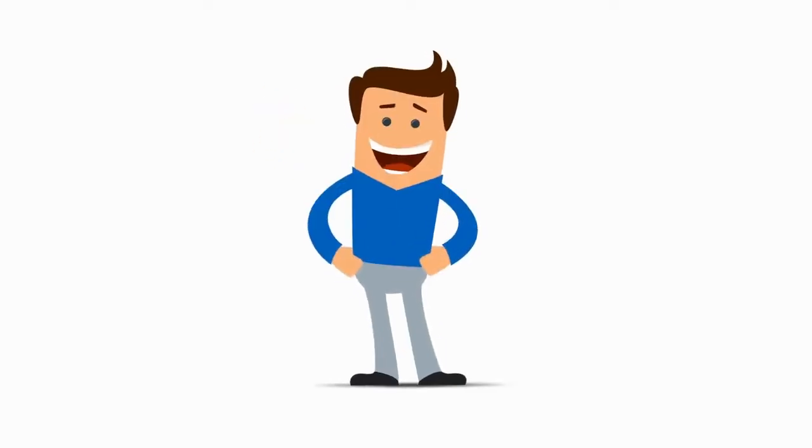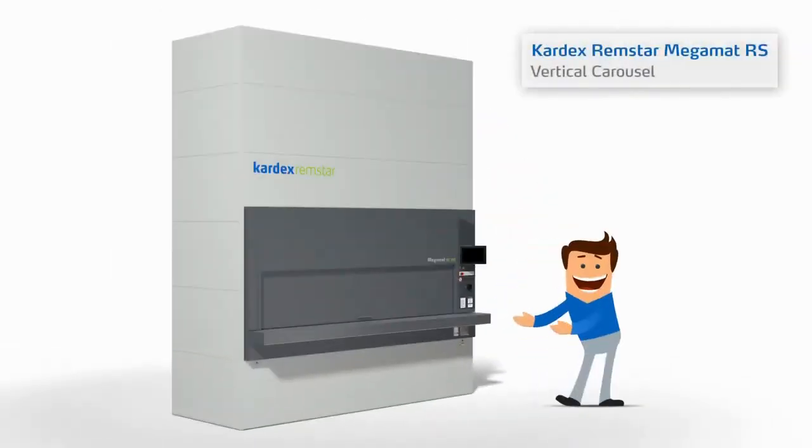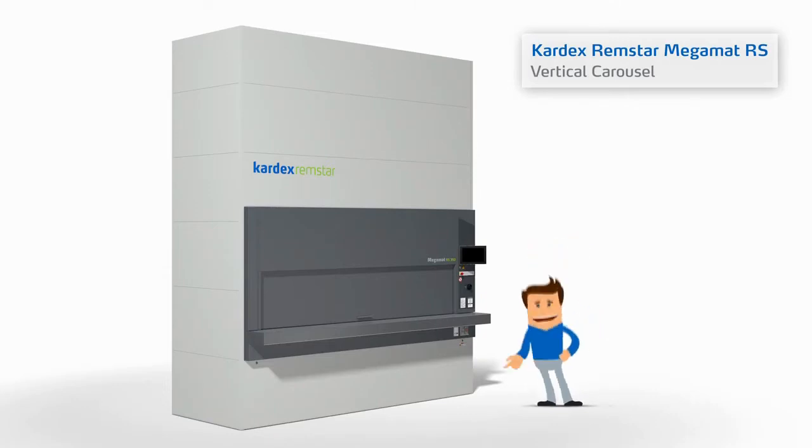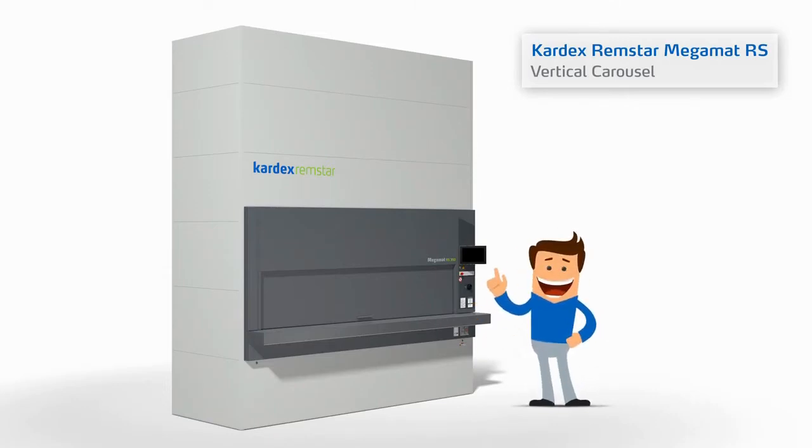This is Tom, and this is a Megamat RS vertical carousel from Kardex Remstar. Today, Tom will give us step-by-step instructions on how to use this automated storage and retrieval system. Here we go.